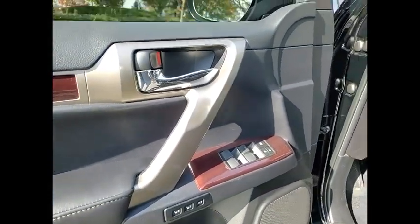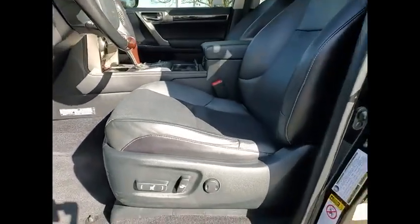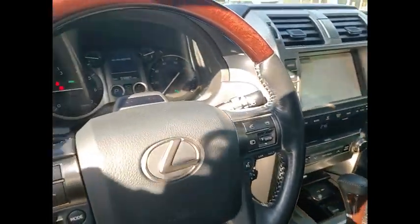Front suspension type: double wishbones and strut. A vehicle like this doesn't come along every day. Come in and get it before someone else does.